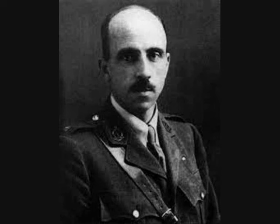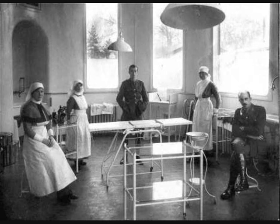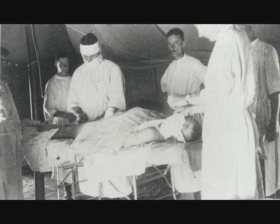Harold Gillies was a New Zealand surgeon who had trained in England. Posted to France in 1915, he witnessed the rise in horrific facial wounds inflicted by this new style of warfare. On his return to England, Gillies set up a special ward for facial wounds at the Cambridge Military Hospital in Aldershot, and even sent his own casualty labels to field hospitals in France to ensure men with such injuries were sent directly to him.